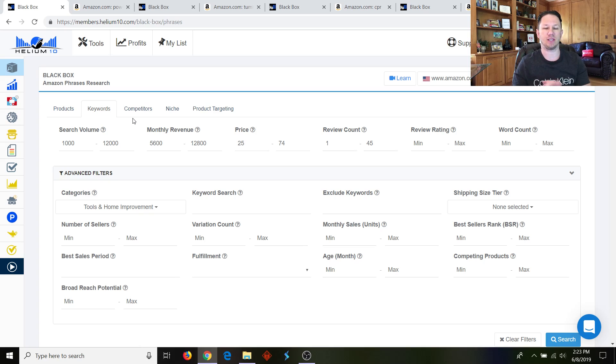I'm going to show you several different searches that I just made and products that I found that look like great potential products to sell, using this new feature called the Amazon Phrases Research keyword tab on Helium 10. As you can see, you can put in the amount of search volume you're looking for on a keyword. I recommend that any keyword you wish to sell on Amazon has at least a thousand searches per month — so in this case I put anywhere from one thousand to twelve thousand.